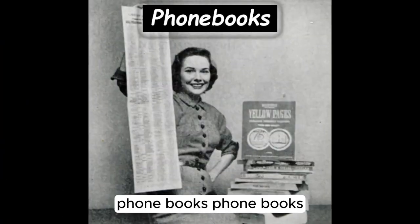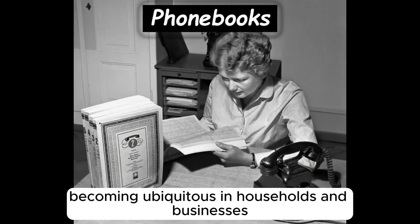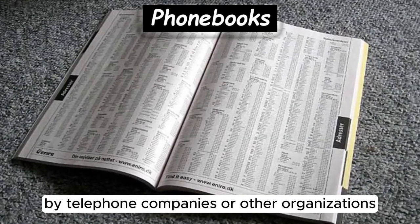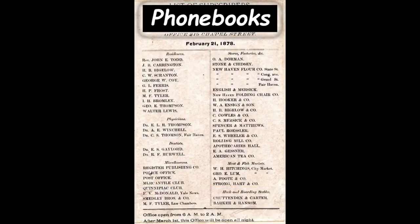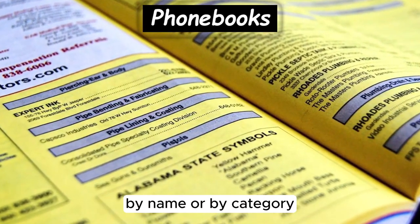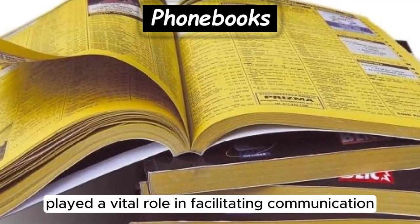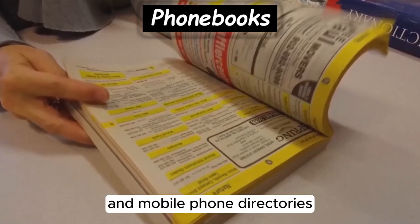Phone books, containing listings of telephone numbers and addresses, have been in use since the late 19th century, becoming ubiquitous in households and businesses before the advent of digital directories. They were typically distributed annually by telephone companies, providing users with a comprehensive directory of local and sometimes national telephone numbers, organized alphabetically by name or by category. Phone books played a vital role in facilitating communication before the widespread adoption of online and mobile phone directories.